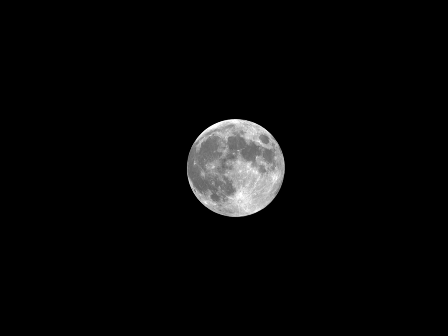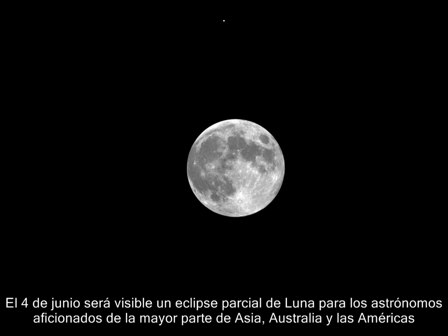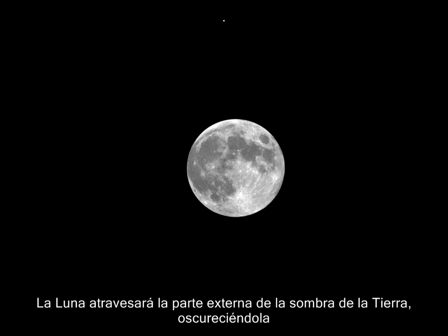On June 4th, a partial lunar eclipse will be visible for skygazers in most of Asia, Australia, and the Americas. The moon will pass into the outer portion of Earth's shadow, darkening it.